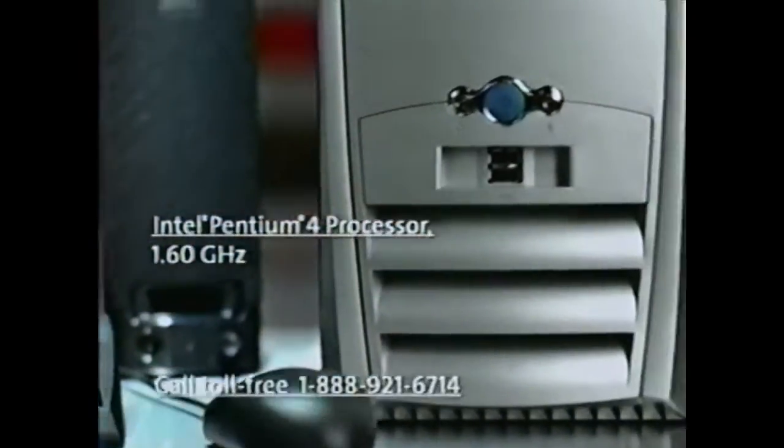It's got the latest Intel Pentium 4 processor, so that you can download, serve, and play MP3s all at the same time. And you can get it any way you want it. It's what I call a personal computer.